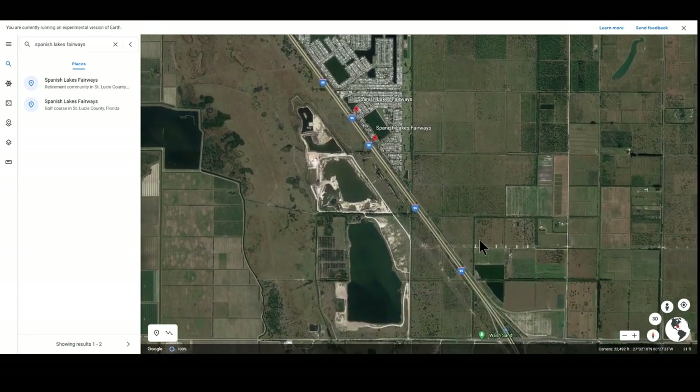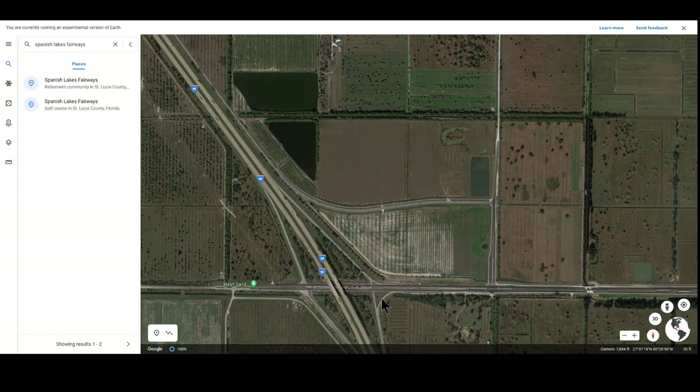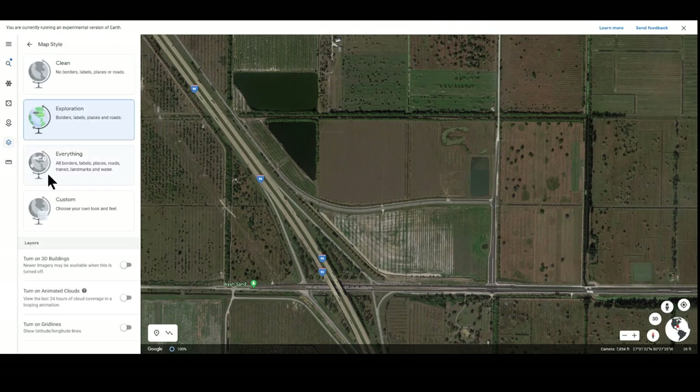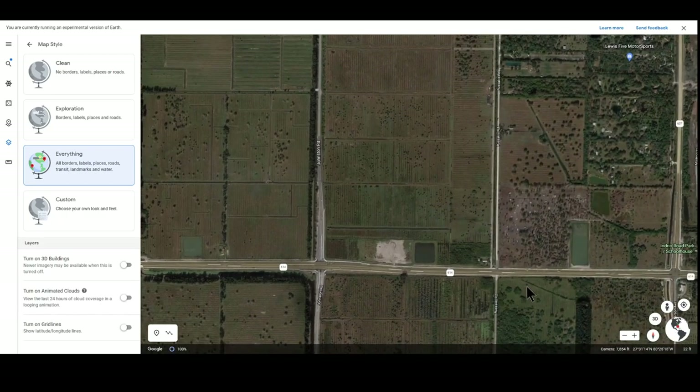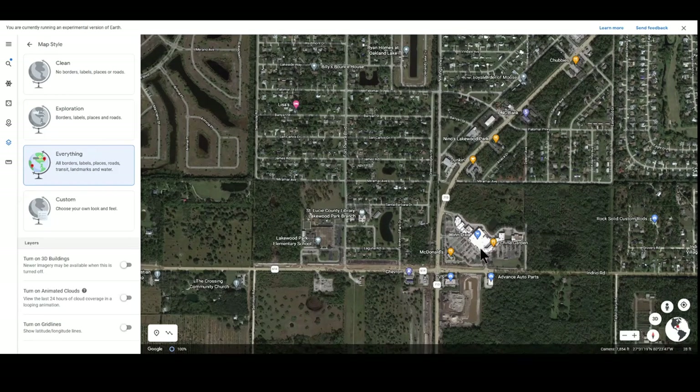To exit the park we come out to Indrio Road and see easy access to I-95 north and south — handy if you travel a lot. Turning on all layers, we go east on Indrio Road and not too far away is the nearest grocery store and shopping center: Winn-Dixie, China Garden, CVS Pharmacy, a liquor store, a gym — most everything you have an immediate need for — and for aficionados, a Dunkin' Donuts just to the north.